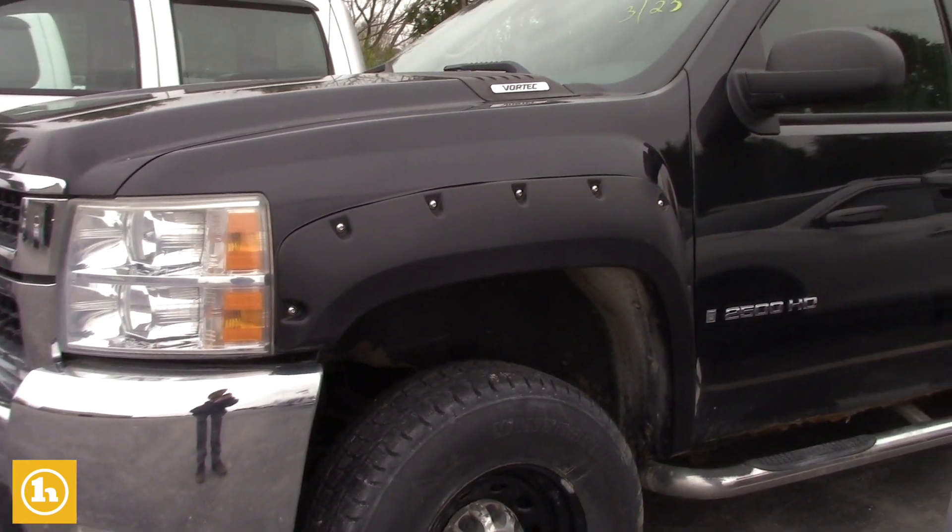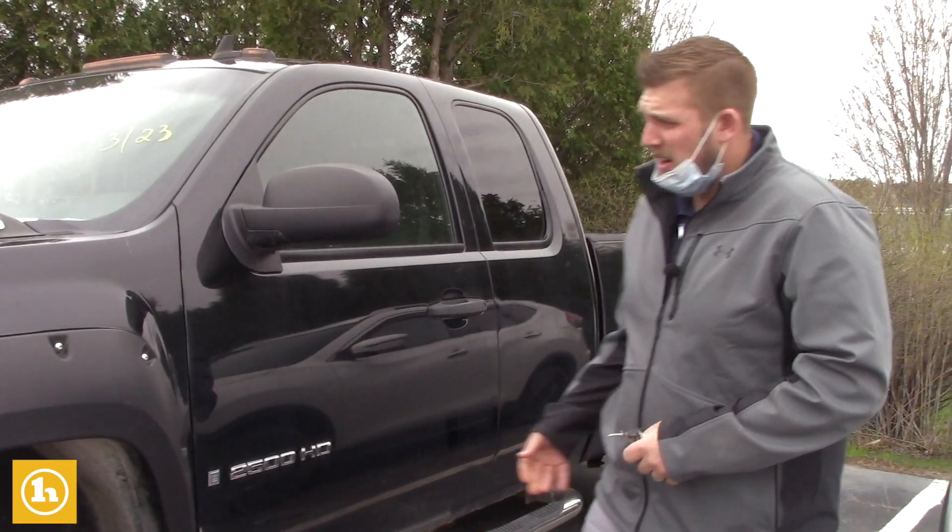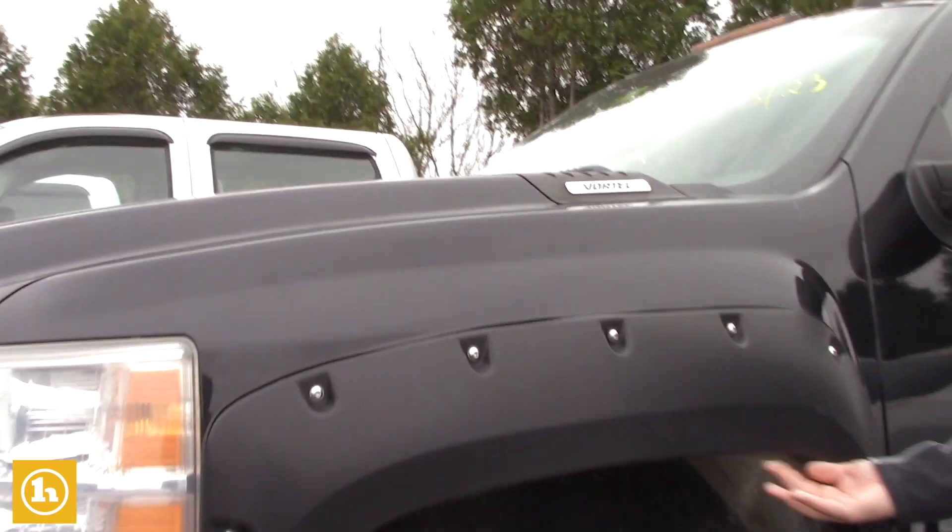It does have all the fender flares on here. As far as the condition underneath, I'm not 100% sure. As far as here in the back, obviously there is going to be a little bit of rust underneath the fender flares — it is an 09.